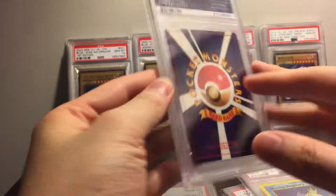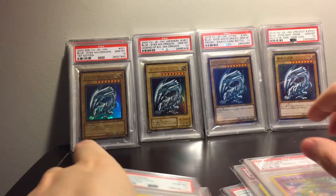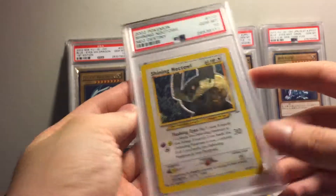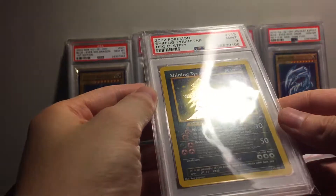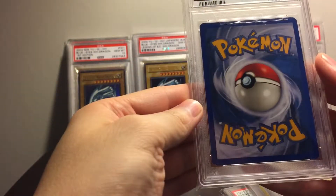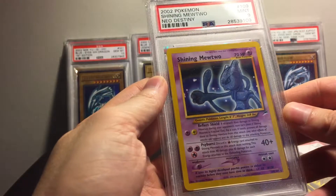Funny — the back is perfectly centered, it's the front that's off. This was in my last PSA video actually — most of these probably were. I'll finish up going through these, just love how they shine, the texture on them.